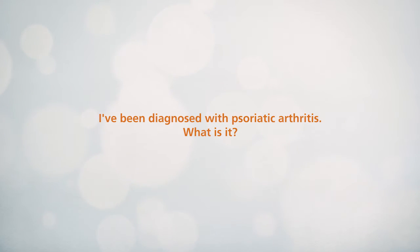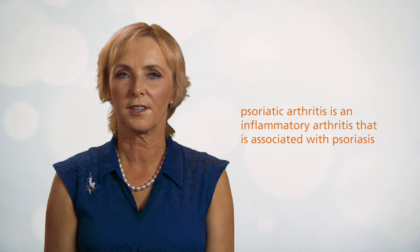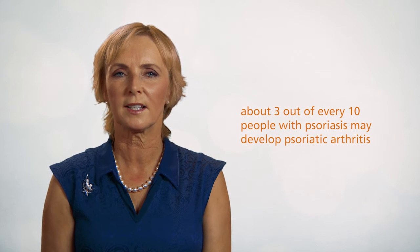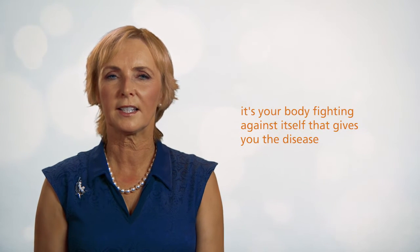I've been diagnosed with psoriatic arthritis. What is it? Psoriatic arthritis is an inflammatory arthritis that is associated with psoriasis. About 3 out of every 10 people with psoriasis may develop psoriatic arthritis. It's an autoimmune disease in the same way as psoriasis, meaning it's your body fighting against itself that gives you the disease.